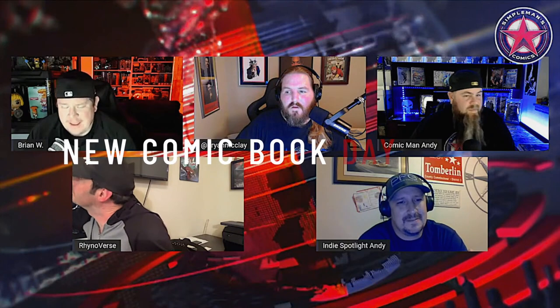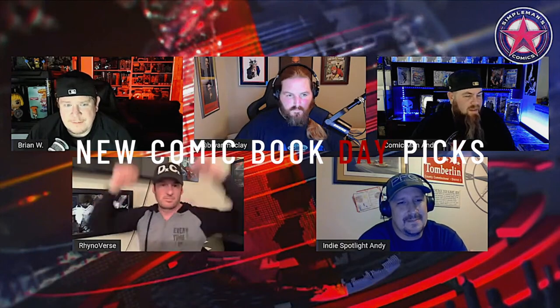New comic book day! What are you getting tomorrow? I'm probably picking up that Iron Fist 1-in-50 variant. That's definitely a book I'll probably pick up — I think it's worthy of it.